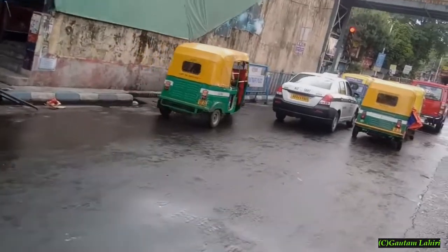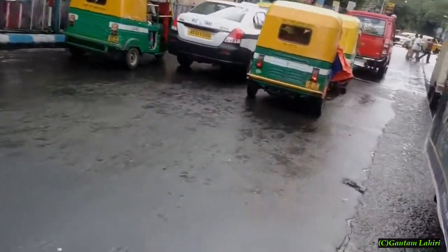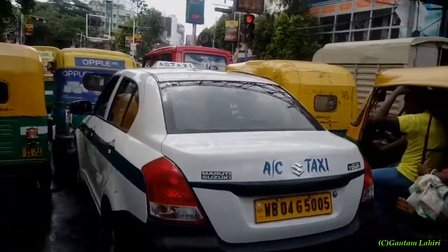The tram stops and braving the bus behind, I jump on the road. You can see the tram behind me for a whisker.